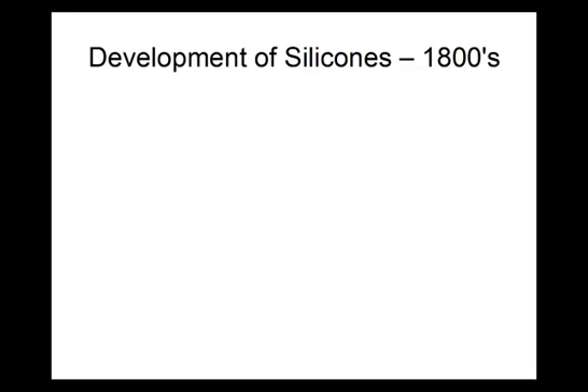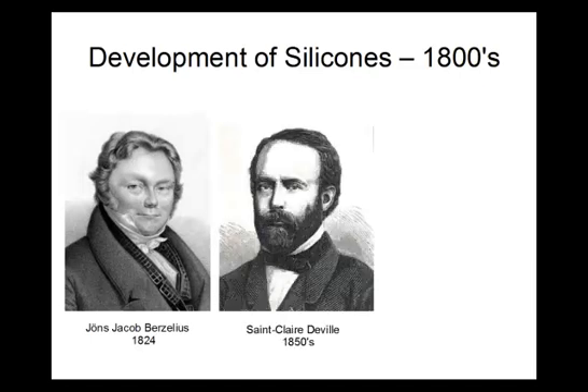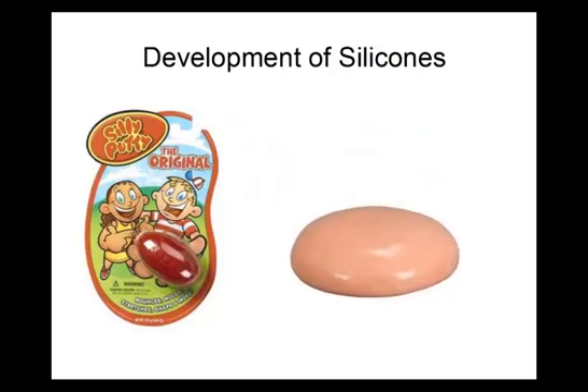Silicon wasn't identified as an element until 1824 when Jöns Jacob Berzelius isolated it. Later, in the 1850s, H.E. St. Clair de Vil developed a method for obtaining pure silicon. In the late 1800s, Dr. Frederick Kipping began synthesizing a number of silicon-carbon polymers that he called silicones. In the 1930s, the first commercial silicone was introduced by Corning Glass, and Silly Putty, a silicone-based toy, was accidentally developed in the 1940s.